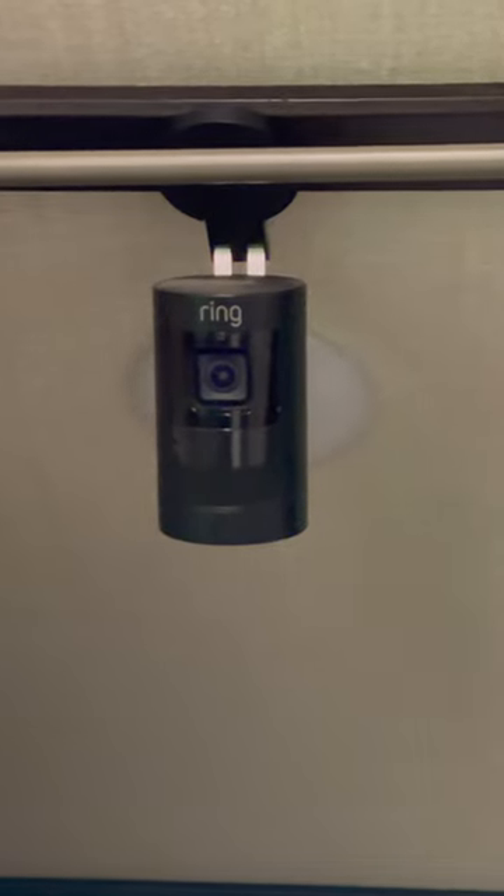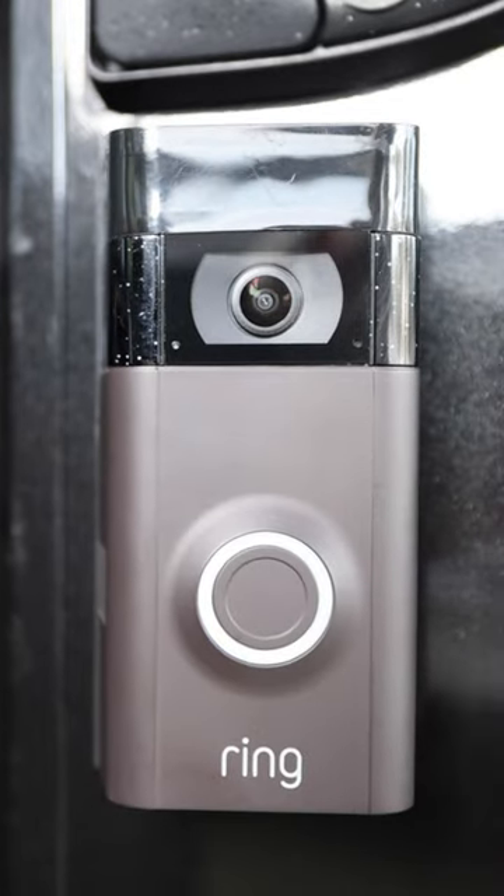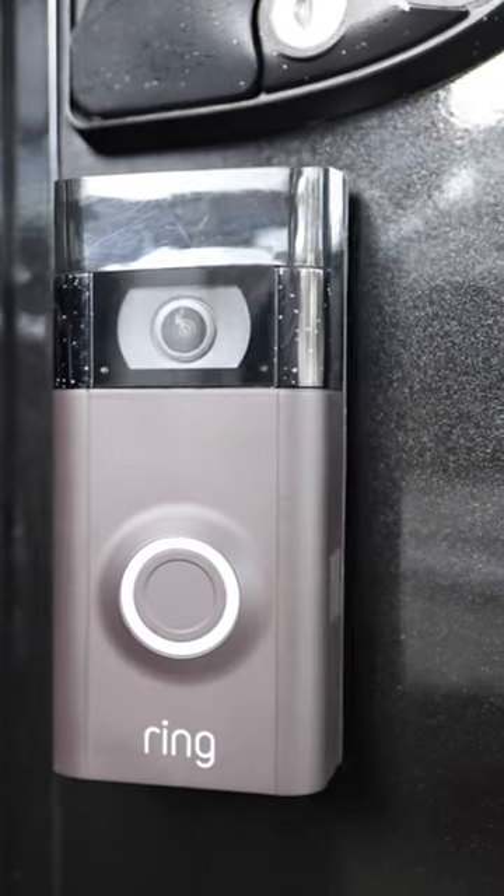We also have two cameras. One of them is a mounted camera inside our RV, and the other one is a Ring video doorbell that acts as a doorbell and a camera outside our RV. So if you're looking for a good, thorough, self-monitored alarm system for your RV while you travel, Ring is a great way to go.